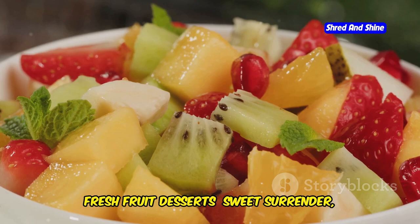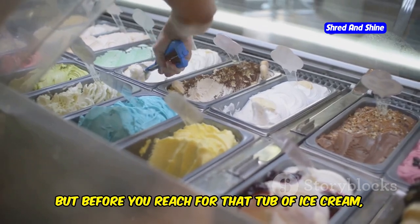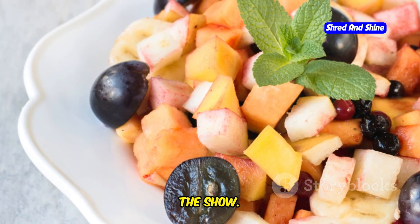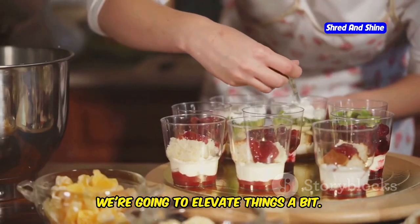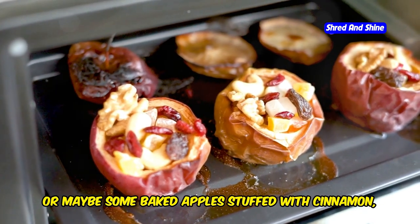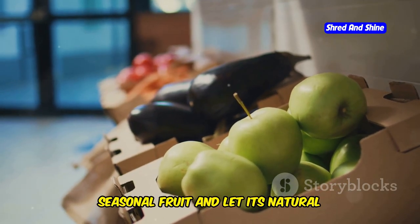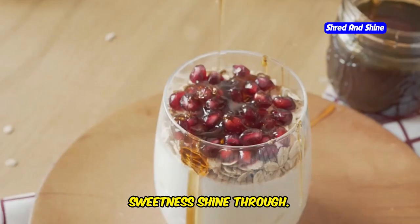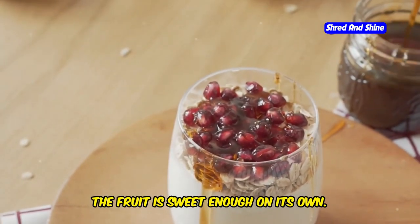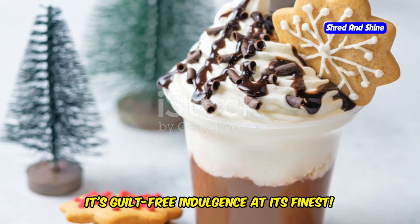Fresh fruit desserts — sweet surrender the healthy way. For the grand finale, before you reach for that tub of ice cream, hold your horses. We're doing things the Mediterranean way, which means fresh fruit is the star of the show. How about some grilled peaches with a dollop of Greek yogurt and a drizzle of honey? Or maybe some baked apples stuffed with cinnamon, raisins, and walnuts? Use ripe, seasonal fruit and let its natural sweetness shine through. You can add a touch of honey or maple syrup if you need to, but the fruit is sweet enough on its own. This is guilt-free indulgence at its finest.